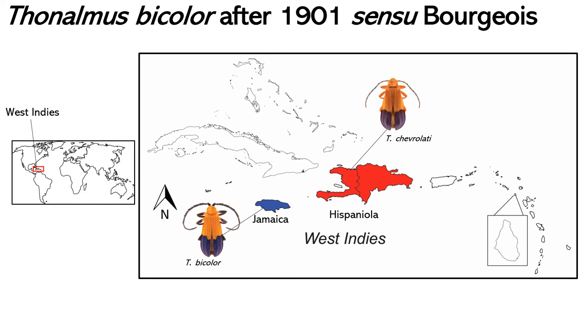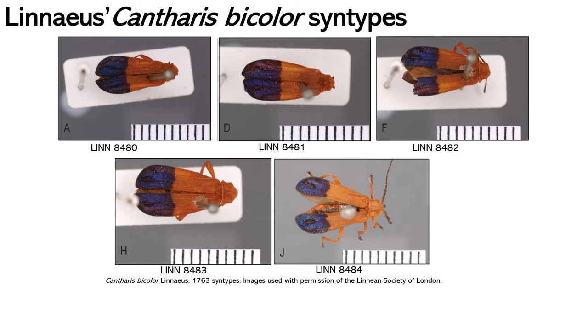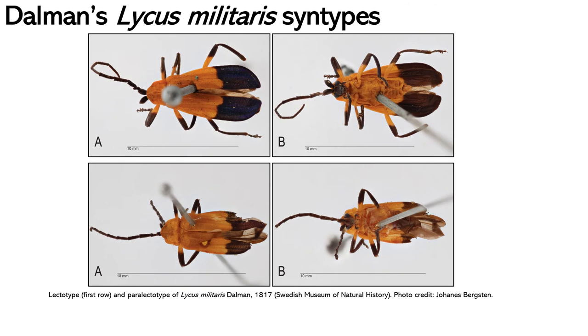After the description of chevrolati and the paper by Lang and Mutchler, nothing else of taxonomic relevance was published regarding this species. With the bicolor issue seemingly out of the way, things appeared well resolved and I was ready to start working on other species. However, I noticed that none of the many previous researchers who worked with Thonaumus had mentioned examining type specimens. This raised a red flag, and I immediately thought that the lack of examination of type specimens could explain the confusing taxonomy and nomenclature of bicolor. I decided to contact the Linnean Society of London to examine the types of Cantharis bicolor.